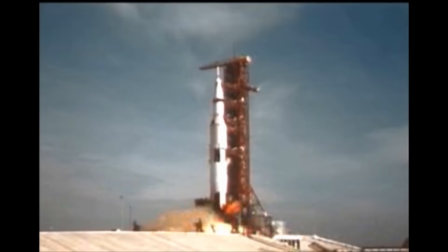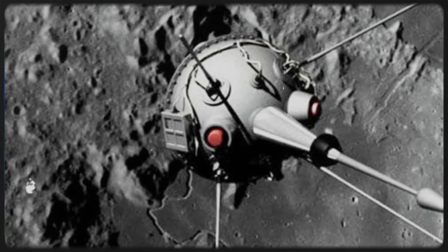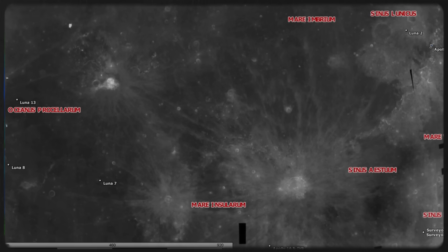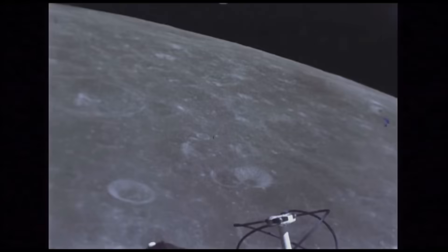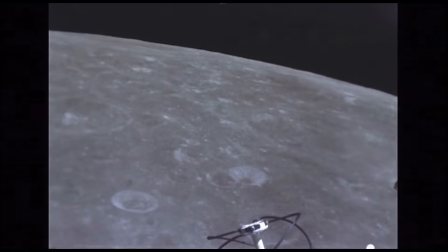During the space race era, the superpowers of the world — the United States and the Soviet Union — were competing to see who could get to space first, with the Soviet Union landing the first human-made object on the moon in September 1959, and the U.S. landing the first crew on the moon about 10 years later. But since then, people aren't heading to the moon much, yet scientists are still scouring its surface for clues about the universe.